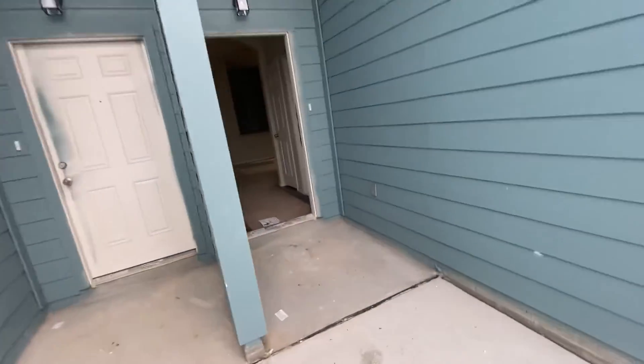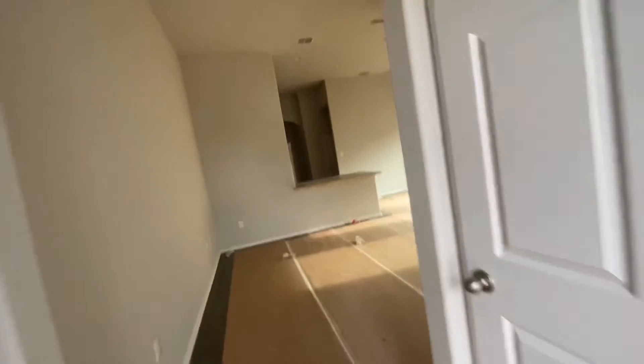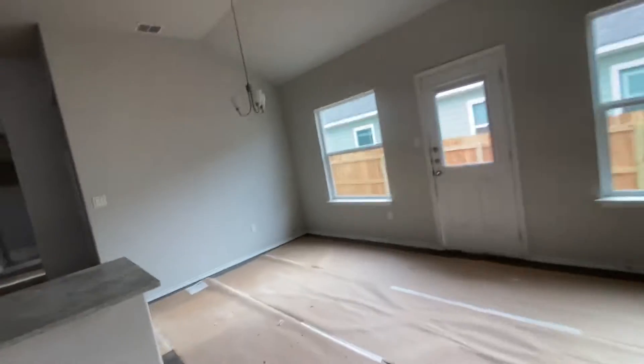We do have garage door openers. Flooring's in, interior wise. Pretty much got everything ready to go.